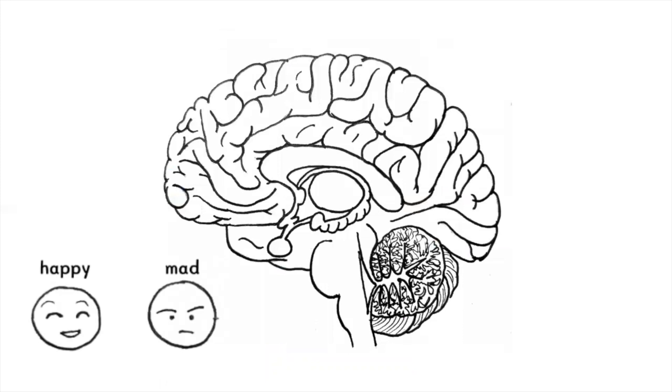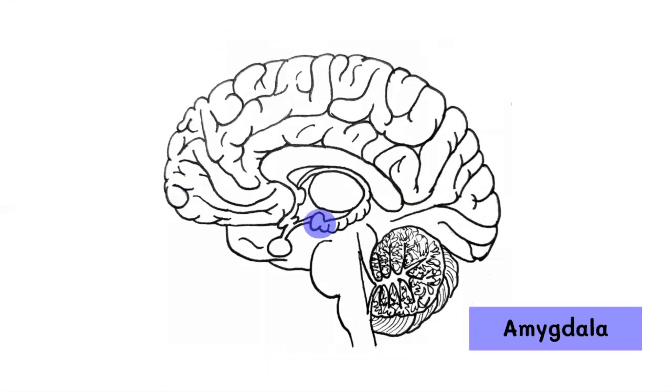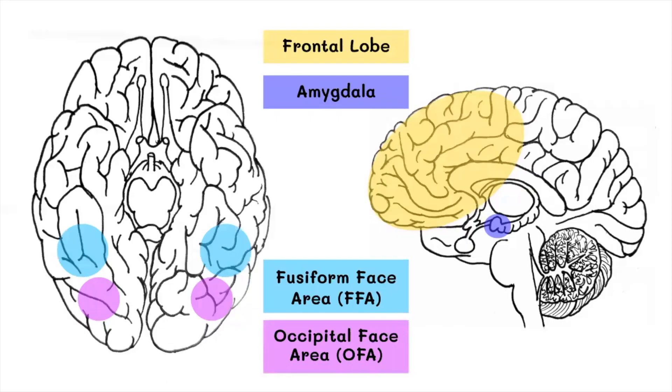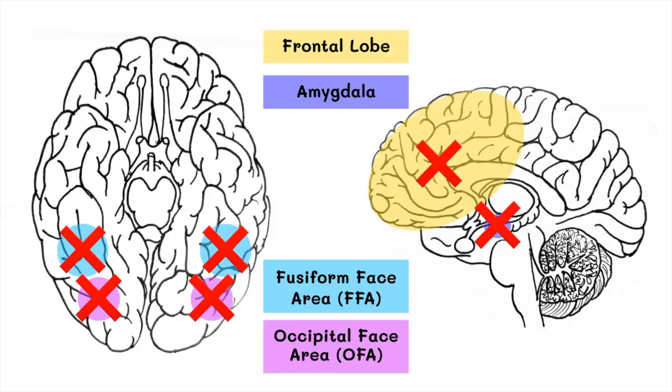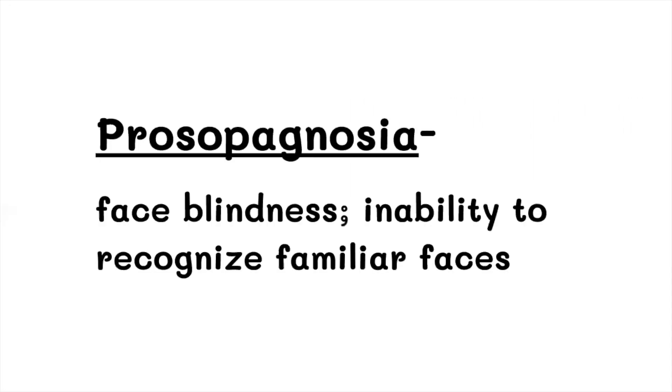In other words, the OFA is in charge of associating a face to certain parts of that person's identity, like name and occupation. The emotional evaluation part of facial recognition involves other brain regions, such as the amygdala and frontal lobe. We know that these brain regions are important for facial recognition because of fMRI and brain injury studies. People with brain damage in these areas have difficulty recognizing faces, a condition known as prosopagnosia.